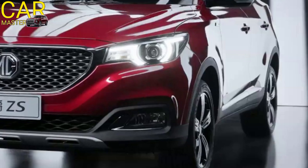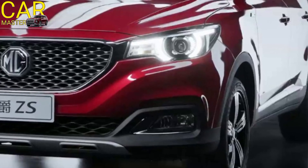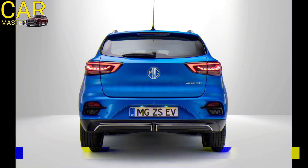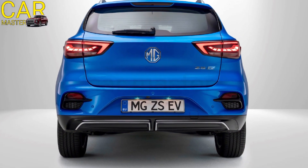The sculpted body lines and 18-inch alloy wheels further enhance its sporty appearance, while the redesigned taillights add a modern touch to its rear profile.